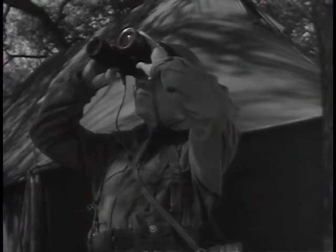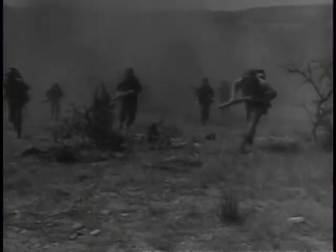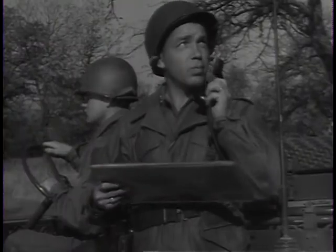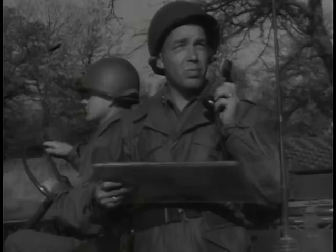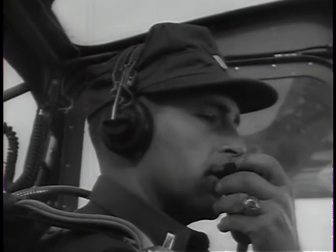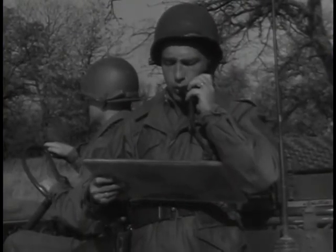An infantry commander checks the location of his L-19. A short distance away, his troops are attacking enemy positions. One of his companies is pinned down by enemy fire — they call for help. The commanding officer tells his aerial observer to locate the enemy gun. It doesn't take long to spot the gun and report its location. The commanding officer passes the information on to the artillery and they go to work.